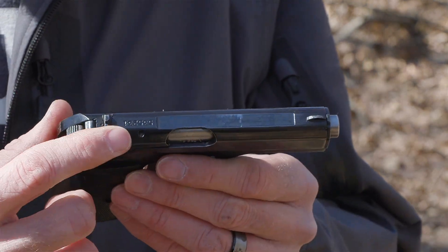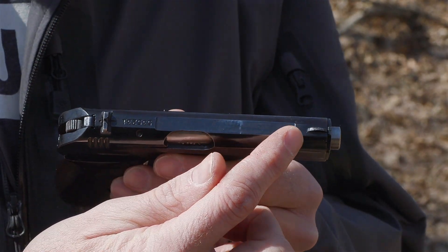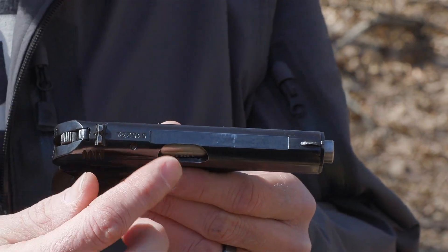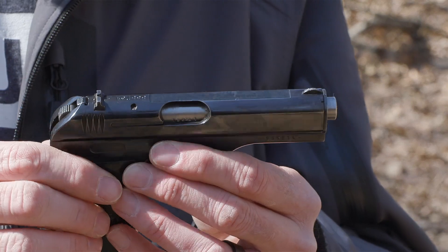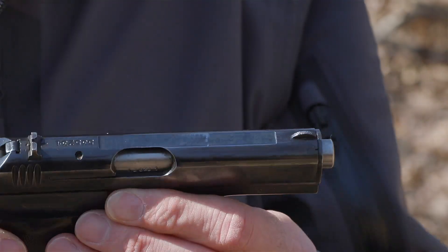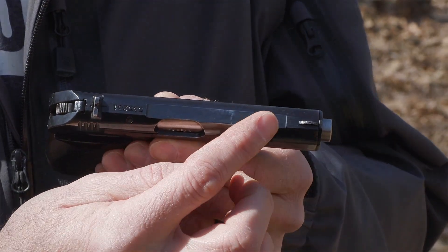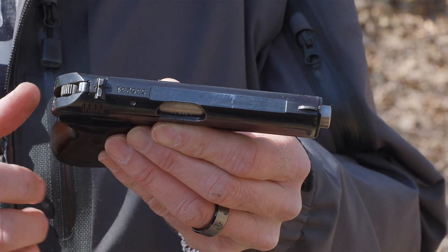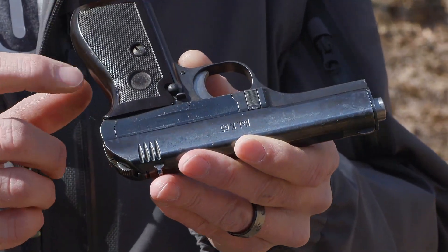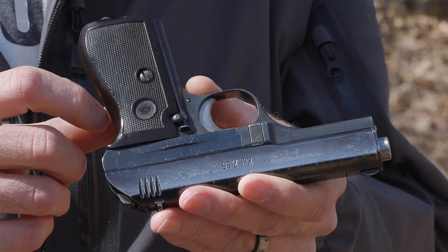On the top of the gun, you'll see a serial number, and everything forward of that — all the manufacturer markings that would normally be there — have been milled down. Looking at it from the side, there's a slight shelf there that should not be there. There should be Czechoslovakia and other markings across the top, then the serial number. All gone. And again, on the grip panel on the other side, the CZ logo has been professionally milled out.